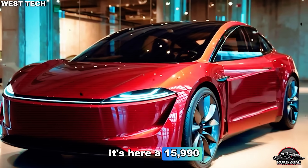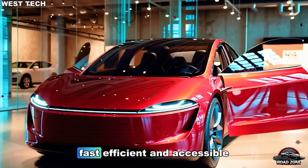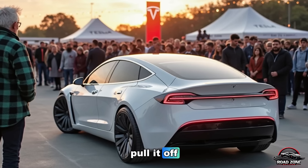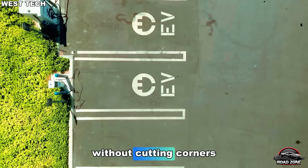A $15,990 compact EV built from the ground up to be simple, fast, efficient, and accessible to the world. But how did Tesla pull it off? How do you make a fully electric car that cheap without cutting corners?